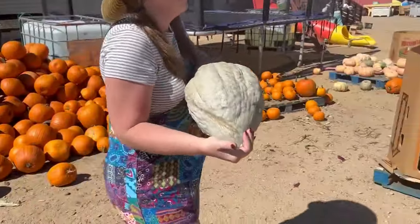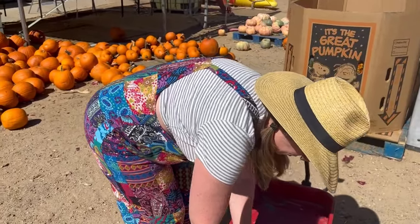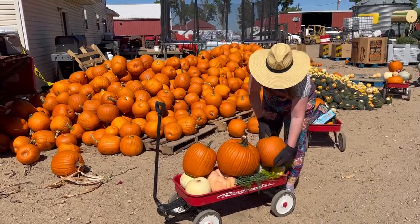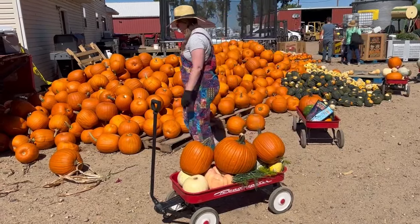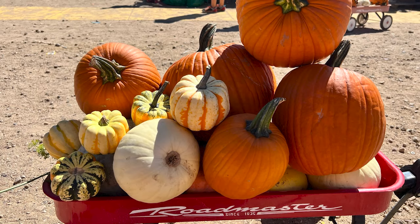When we're finished doing all the fun stuff, it's time to load up our wagon with pumpkins. This pumpkin patch sells pumpkins by the wagon load. You pay for the wagon and see how many pumpkins you can fit in it. We started off with great big pumpkins and filled in the space to make a base. Then we put some funky shaped pumpkins, some that are different colors, and topped it with some smaller pumpkins and squash.